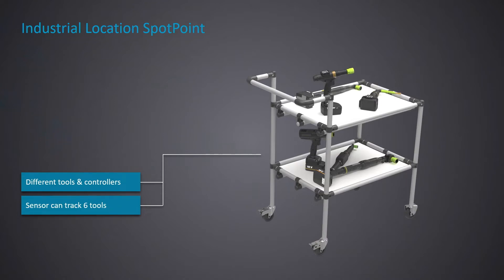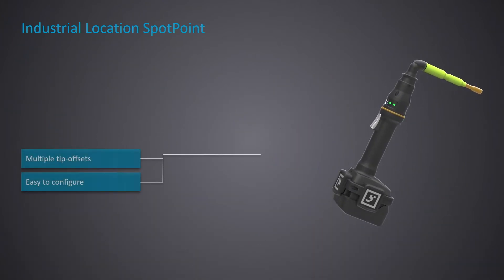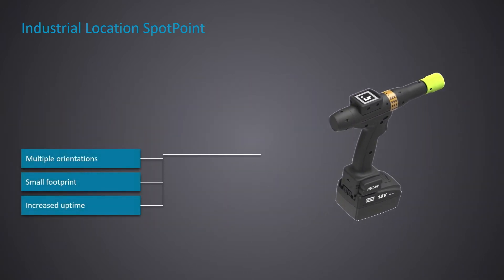The ILS sensor is capable of tracking up to six different tools. Each tool can be used in a different way and with different configurations, and ILS is very easy to configure with different tip offsets to ensure we track the exact position of the end of the socket. In cases where the application requires different tool positions, we have different configurations for each tool, ensuring we can cover multiple tool orientations. All solutions represent a small footprint on the tool, are drop tested, and are very easy to install and replace.